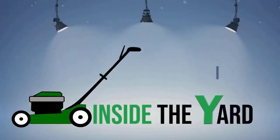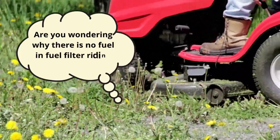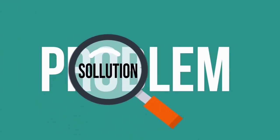Welcome to another quick video on Inside the Yard. Are you wondering why there is no fuel in the fuel filter of your riding mower? We will cover all the problems and their probable solutions.